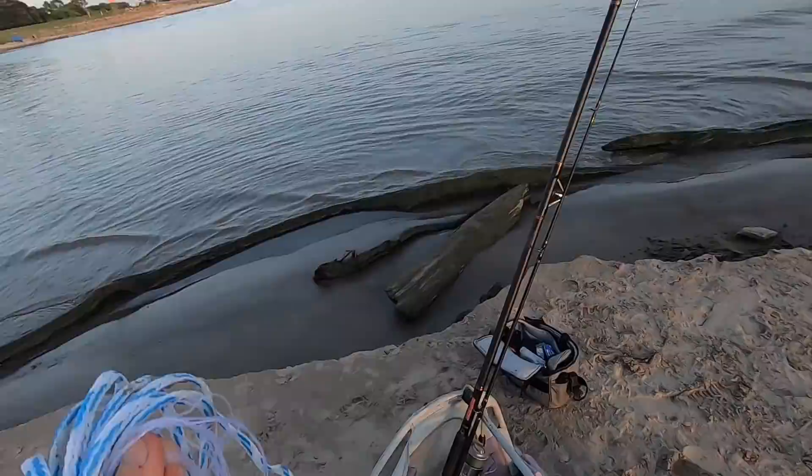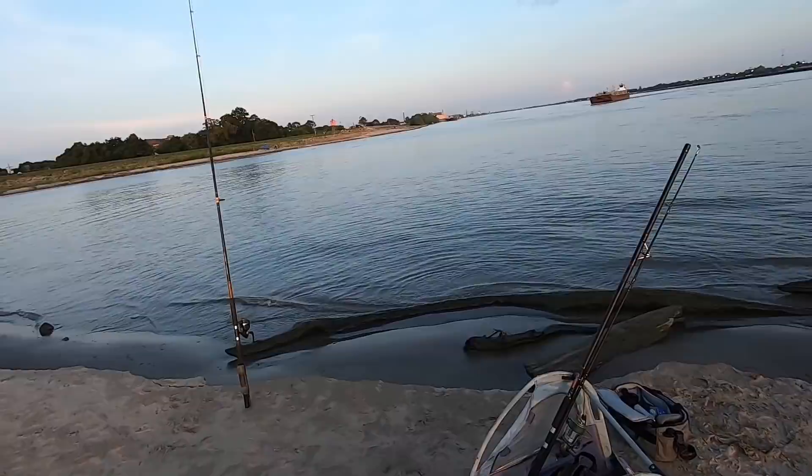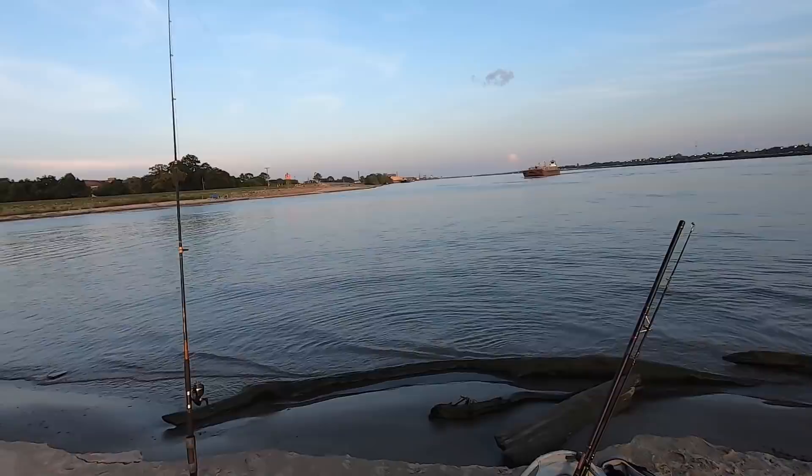While we're watching these two rods — mine and his — I'm going to try to throw the cast net because there is some bait activity here. See if we can get some better, fresher bait.